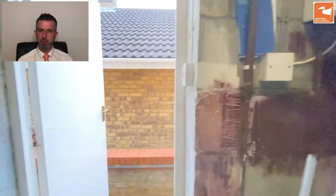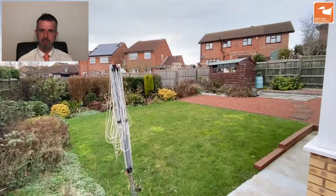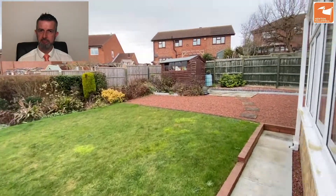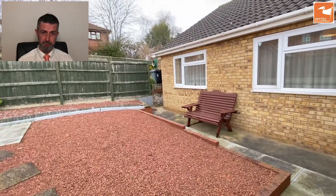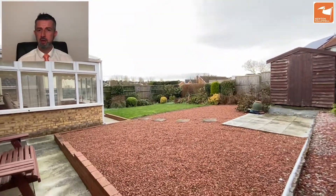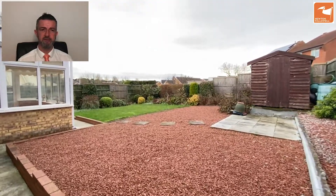Onward to the rear gardens which are west facing as mentioned. Patio seating, fencing to the boundaries, a mixture of lawn and gravel base, and a timber felt roof constructed shed for extra storage. This bungalow is being sold with no onward chain. If you'd like some more information then please do get in touch: 01476 591900. Thank you very much for watching.